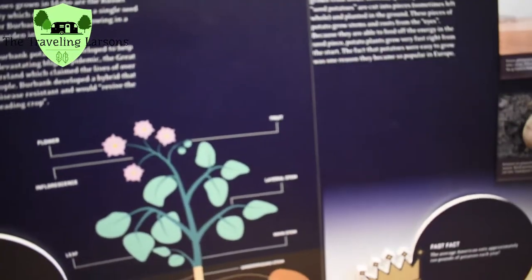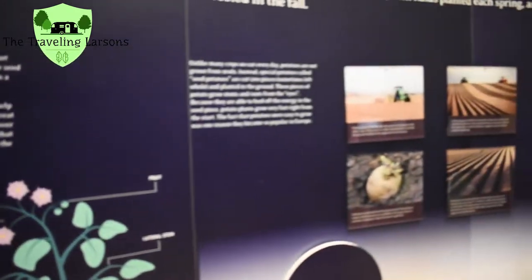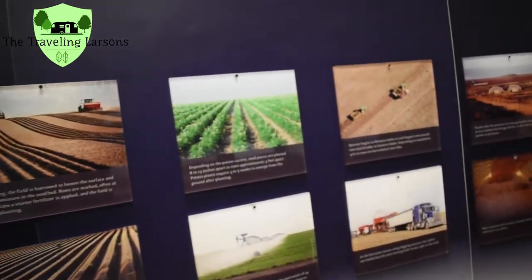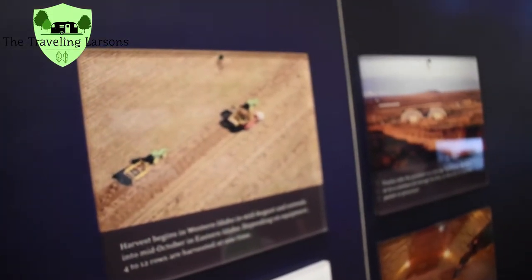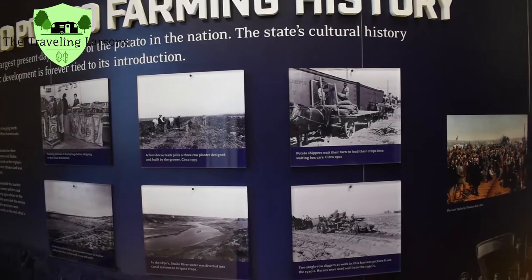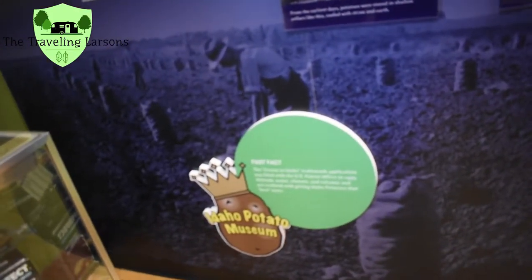The potatoes were introduced most likely by someone from Ireland. It says that they don't plant potatoes from seeds — they actually use seed potatoes.